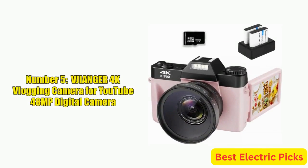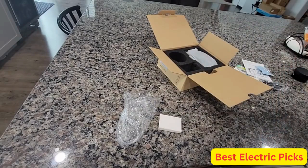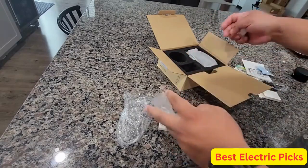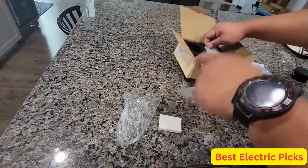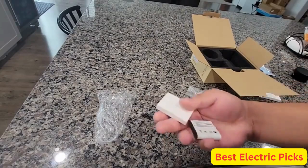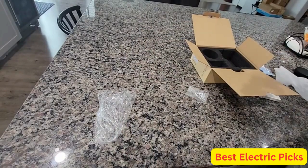Number 5: VJIANGER 4K Vlogging Camera for YouTube, 48-megapixel digital camera. The VJIANGER 4K Vlogging Camera is an excellent option for YouTubers and photographers alike. It features a 48-megapixel sensor, 4K video recording capability, and a flip screen for easy vlogging. A standout feature is its manual focus, which allows for more precise control over your shots. The 16x digital zoom lets you get closer to your subject without compromising image quality, and the included 52mm wide-angle and macro lens expand your shooting options.